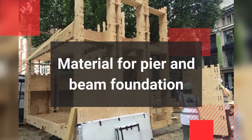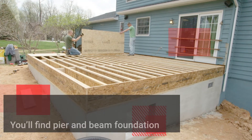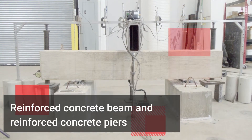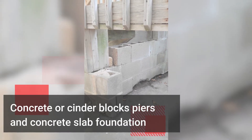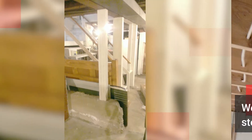Let's now see some materials we can use for pier and beam foundation. You'll find pier and beam foundations in different materials like: reinforced concrete beams and reinforced concrete piers; concrete or cinder block piers and concrete slab foundation; wooden or lumber beams and steel posts or steel piers; and wooden or lumber beams with wooden posts and concrete footing.